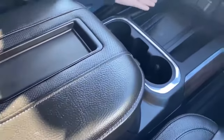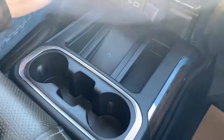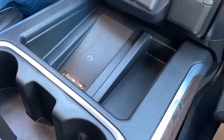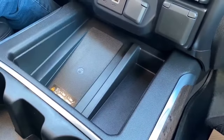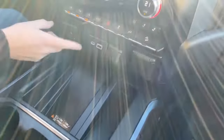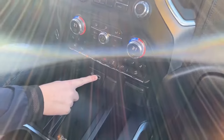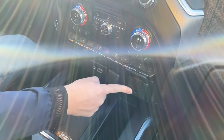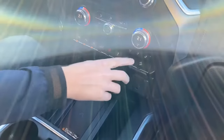Moving up here, we have our wireless cell charger — bigger this year. It's now down lower, so if you have a bigger iPhone or Samsung, it'll fit and charge. There's also factory trailer brake control, a couple more USB ports, and a 400-watt inverter built in, which is linked to the one in the back.